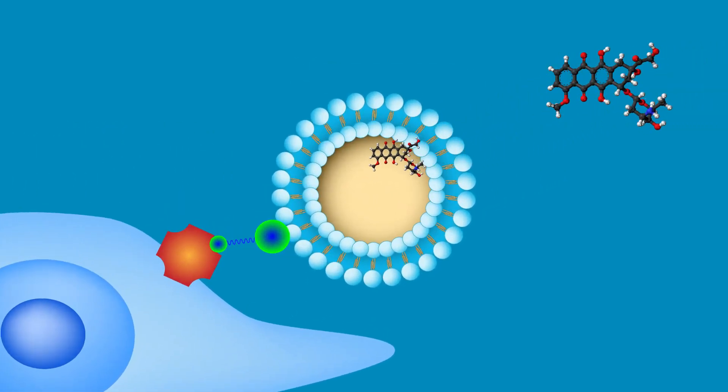They filled these liposomes with a well-known anti-cancer drug called doxorubicin, or DOCS. These resulting lipid bags were called DOCSLips.